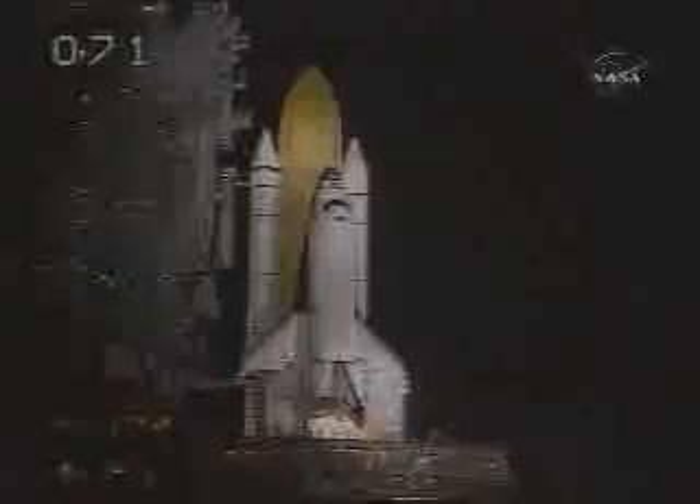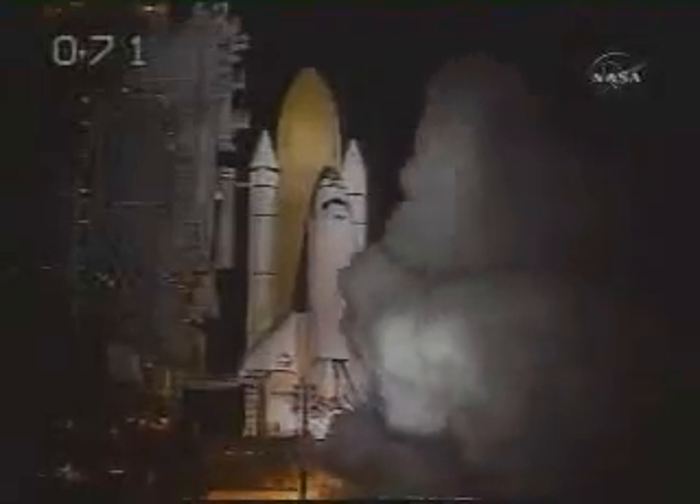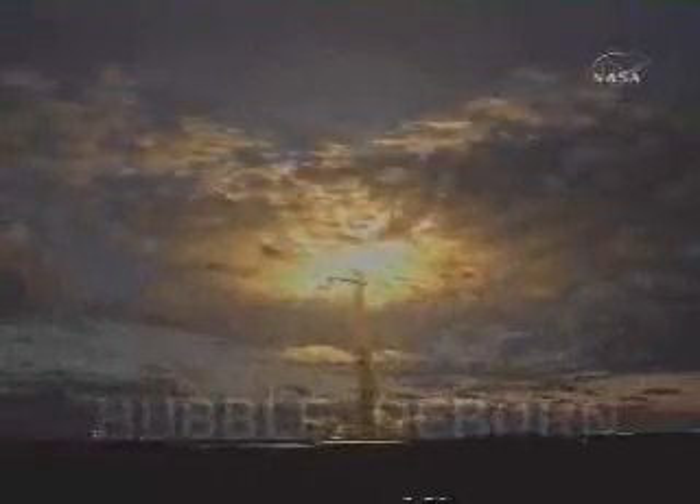8, 7, 6, main engine start, 4, 3, 2, 1, and liftoff on Space Shuttle — expanding our view of the universe through the Hubble Space Telescope. Roger, roll, Columbia.